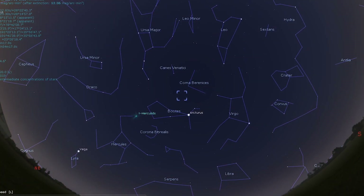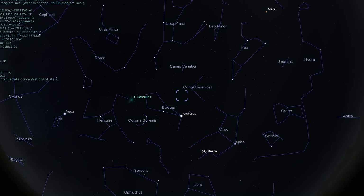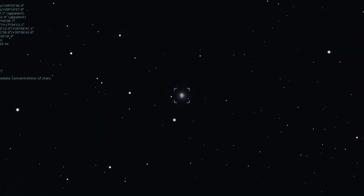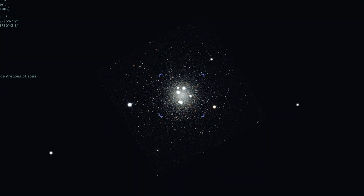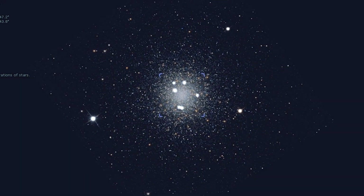Now we'll bring it back within the realms of our own galaxy and take a look at Messier 3, a fantastic late spring globular cluster. Messier 3 is one of the best globular clusters in the night sky. M3 looks like a fuzzy star through binoculars, while a small scope will show a bright, circular, and compact cluster with some resolution at around 75 times. With a large aperture telescope and dark skies, the globular cluster can be resolved to its core and will resemble diamonds on a black velvet background.